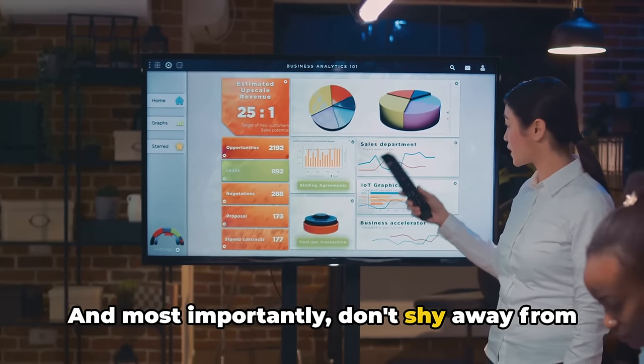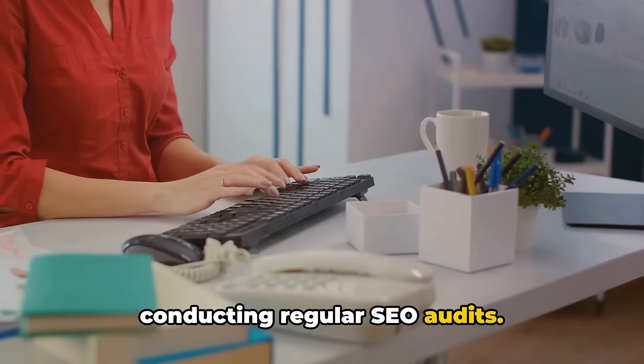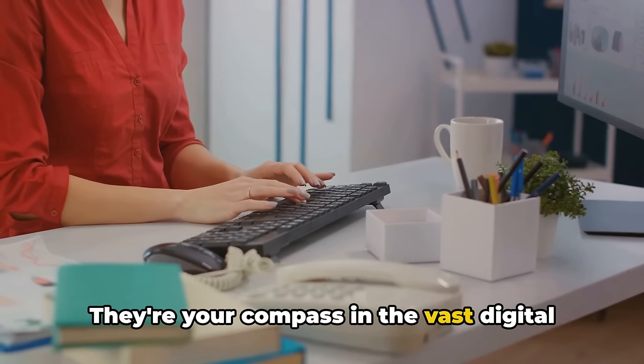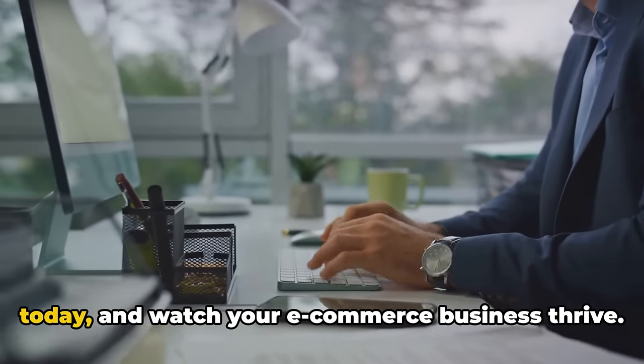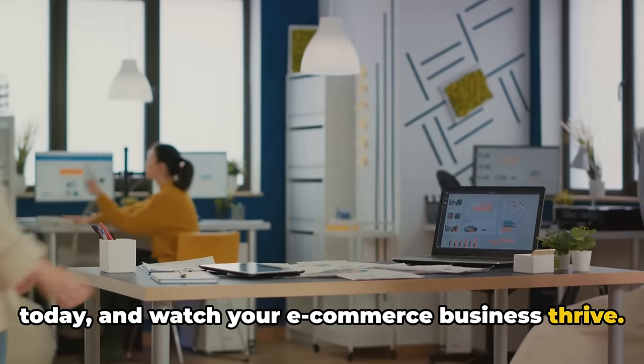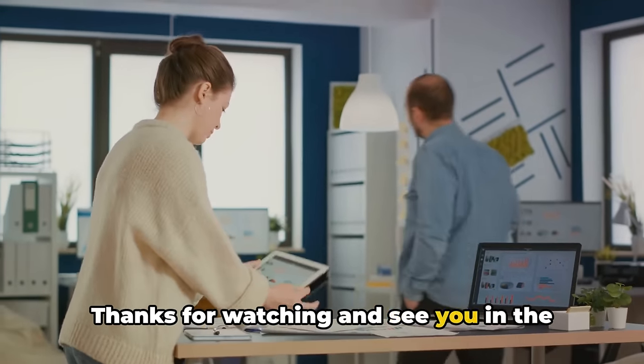And most importantly, don't shy away from conducting regular SEO audits. They're your compass in the vast digital landscape, guiding you towards success. Start conducting your own SEO audits today and watch your e-commerce business thrive. Thanks for watching, and see you in the next video.